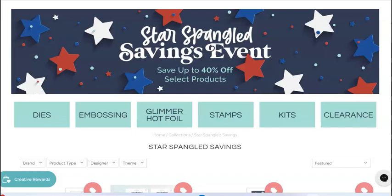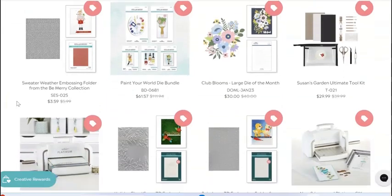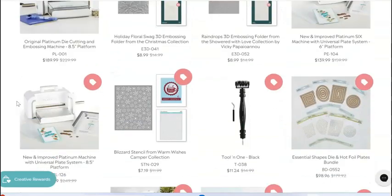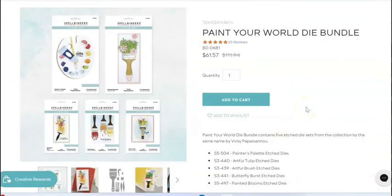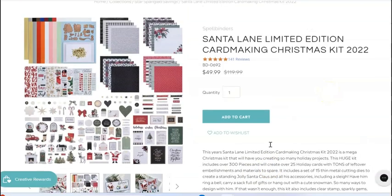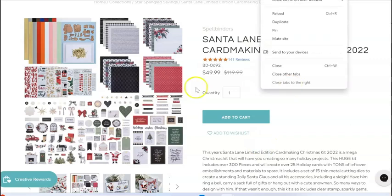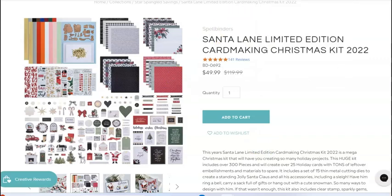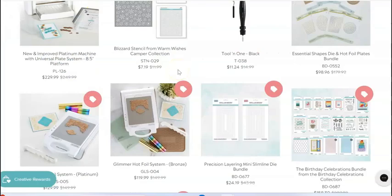Spellbinders is having an awesome sale — up to 40% off on tons of products. I'm going to point out just a couple of my top picks since we've done a bunch of Spellbinders sales videos lately, but I'll link to the sale in general. This Paint Your World bundle is on sale for $61 down from $111. The Santa Lane card kit — there's so much in here, it's absolutely massive — is down to $50. They're gearing up with Christmas stuff for Christmas in July, so they're probably trying to clearance this out. There are 13 pages of sale items.